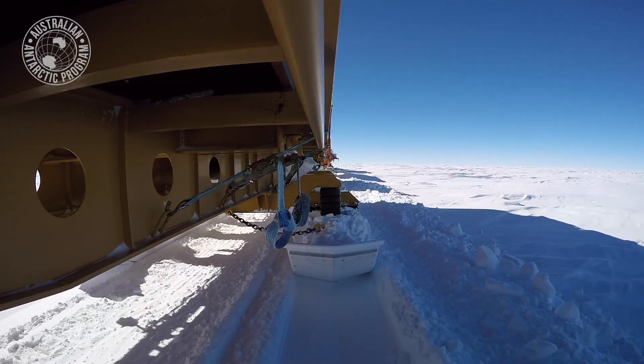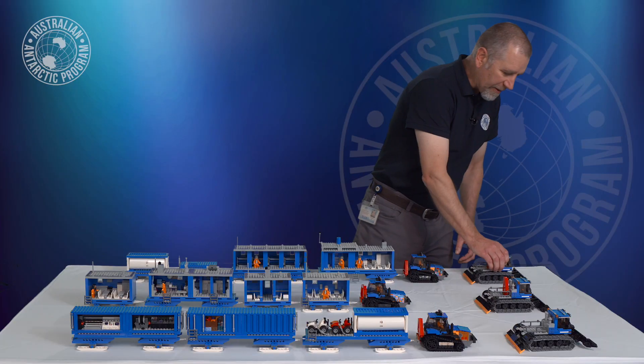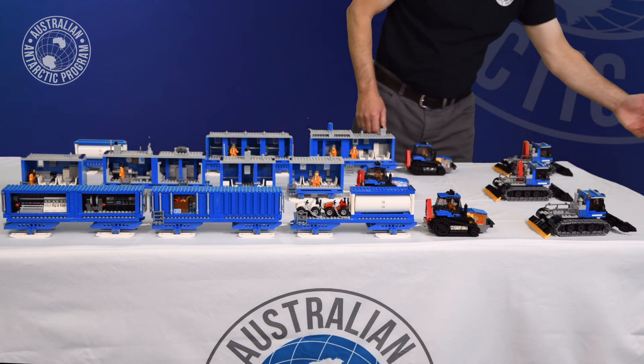When we're actually on the traverse route, one road is being prepared out the front by the groomers — that's the function of these guys. They knock those lumps and bumps off the traverse route.